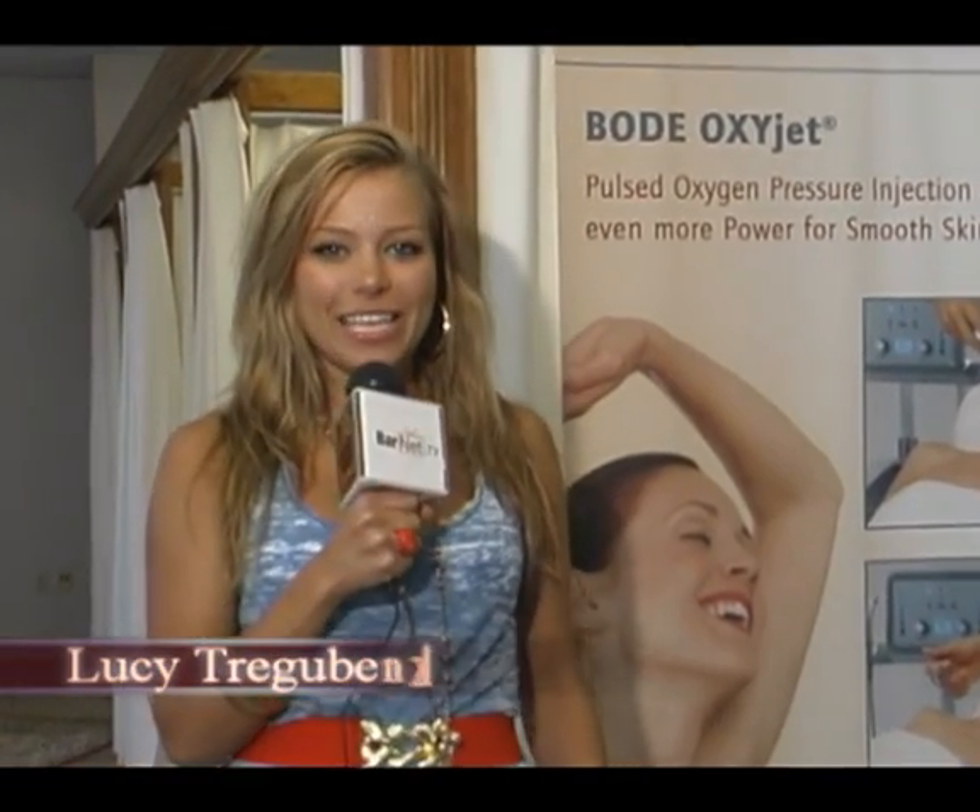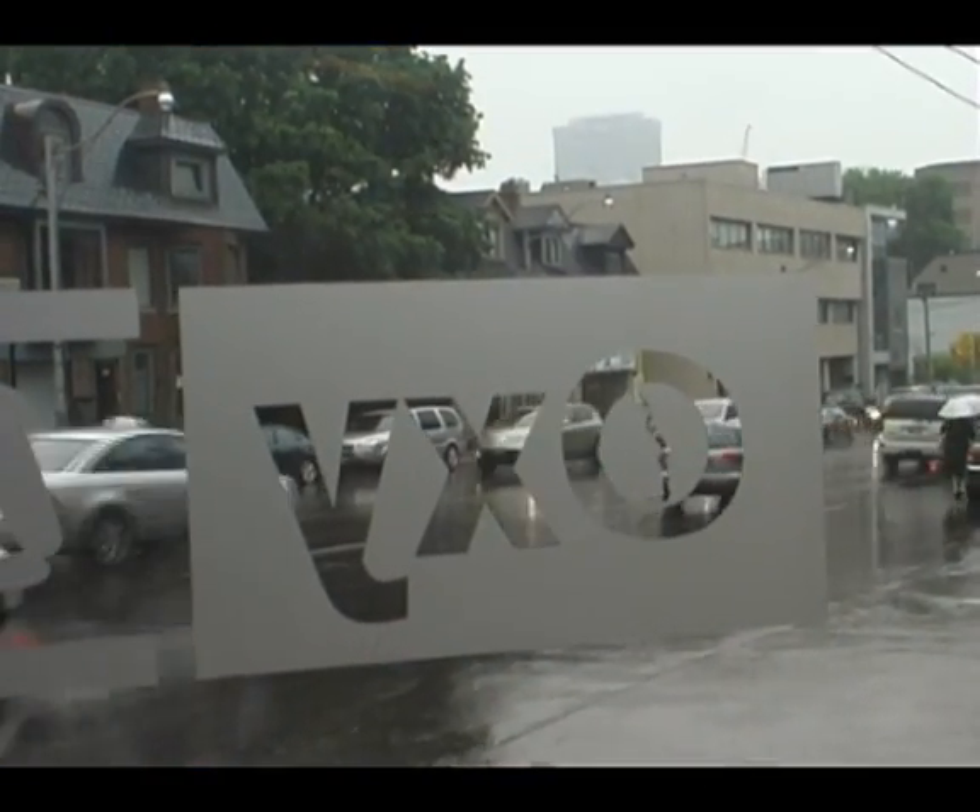Hello everyone, I'm Lucy Trigobanko and welcome to Barnett.TV. Taking good care of your skin is one of the key factors to looking young and beautiful. And that's why I decided to visit Oxy Beauty Clinic, a skincare facility here downtown Toronto, to find out what is the latest it thing on the market.